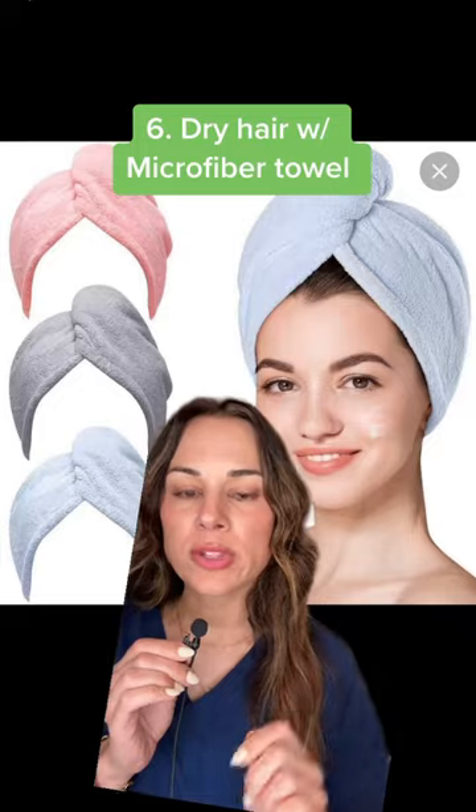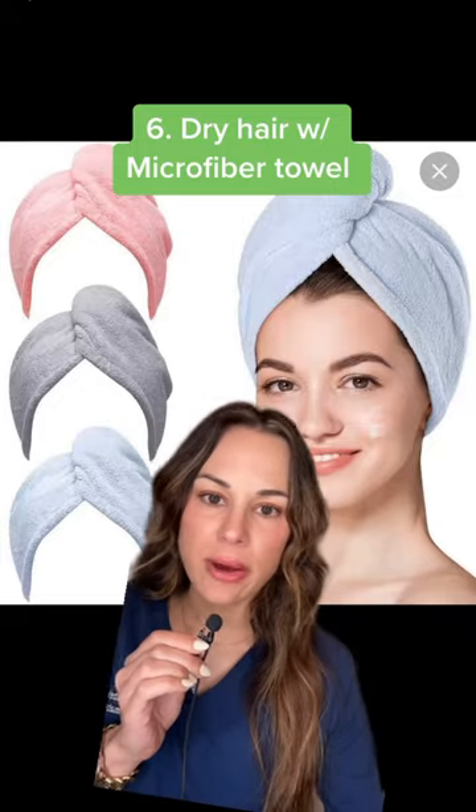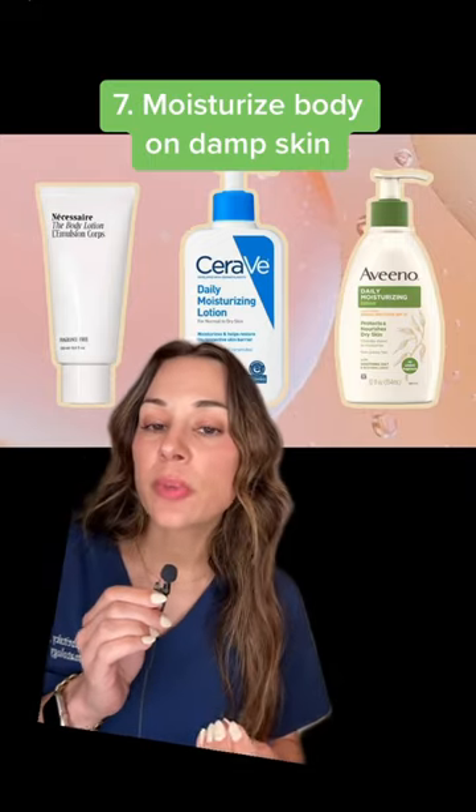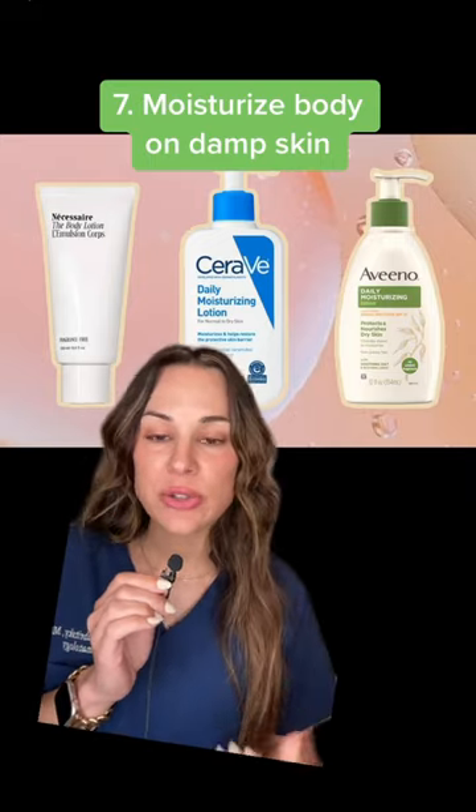And saving the best for last, you want to double cleanse your face. When you're done, throw your hair up in a microfiber towel. Finally, finish your everything shower by applying a moisturizer to damp skin. The dampness is going to help lock in hydration and give you the most hydrated, moisturized skin.